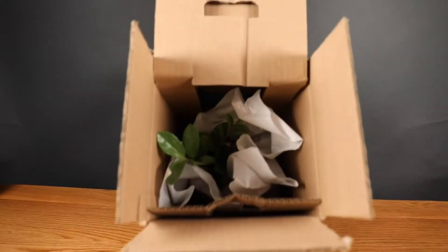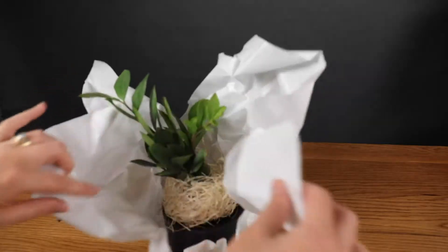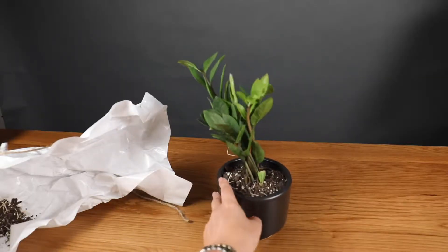We decided to order this ZZ plant, which needs medium to low light and only has to be watered every two weeks. I think we can handle that.